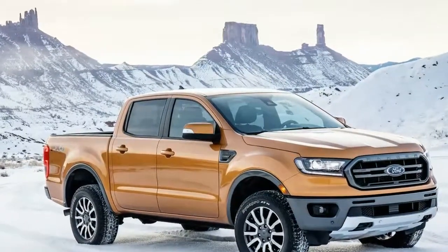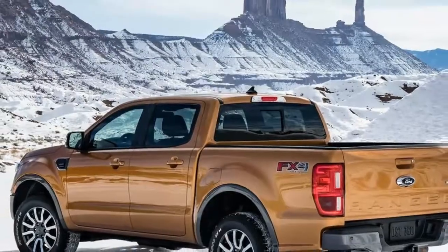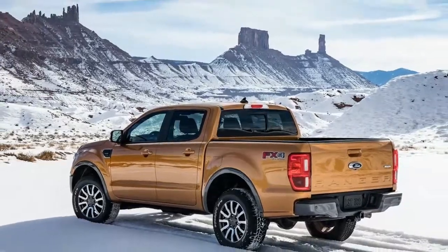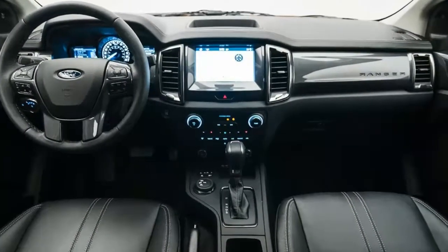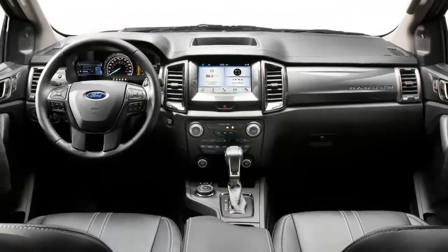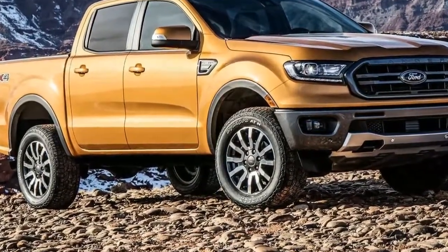There are unique grills for the XL, XLT, and Lariat trims and optional LED lamps. The 2019 model has eight new wheel choices, some of them aligned with the F-150 for a brotherly feel. The truck comes in eight colors with optional chrome and sport appearance packages.